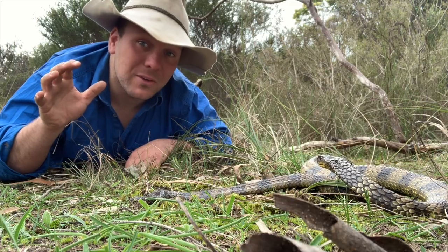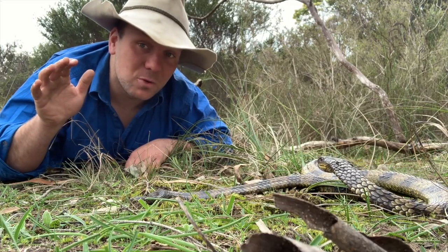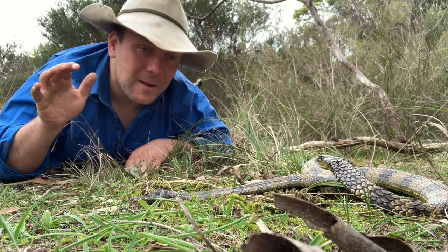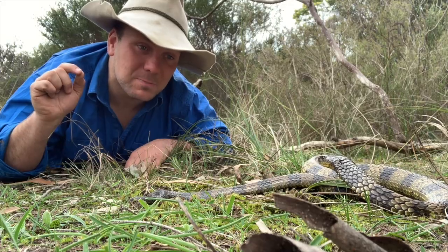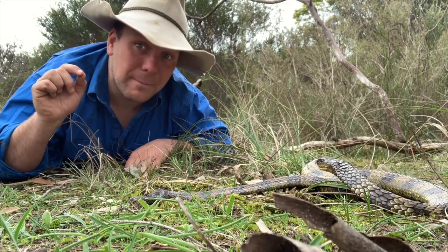These guys have 16 to 25 babies and it doesn't change too much from one subspecies to the other, but they can have as many as 50 baby tiger snakes, and those babies are as venomous as mum and dad on the day that they're born.